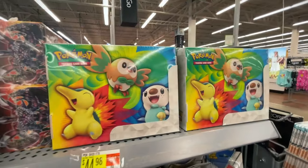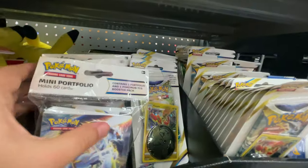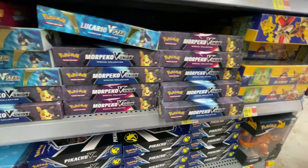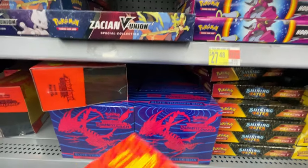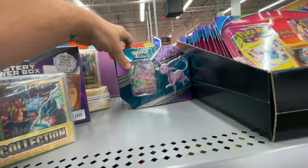We got some of these single promo blisters, portfolios, a Pikachu plushie - so cute - all the V Unions too. And you can't forget some Vivid Voltage ETBs and Darkness Ablaze ETBs. Oh, I almost missed these - nice!